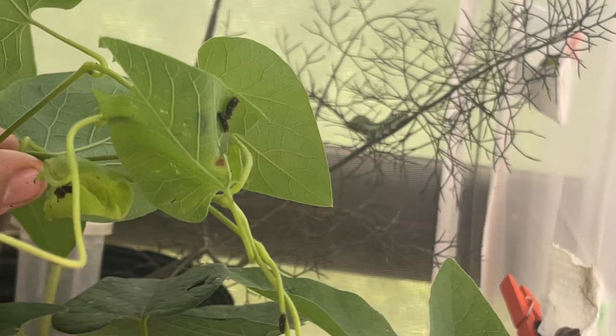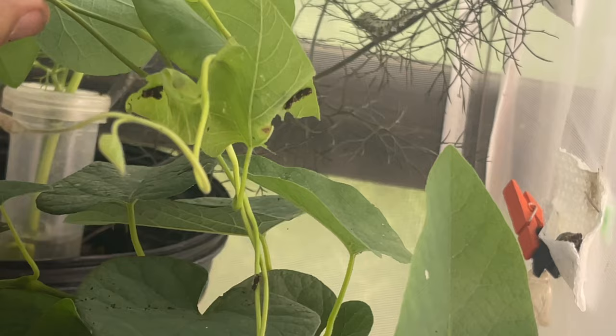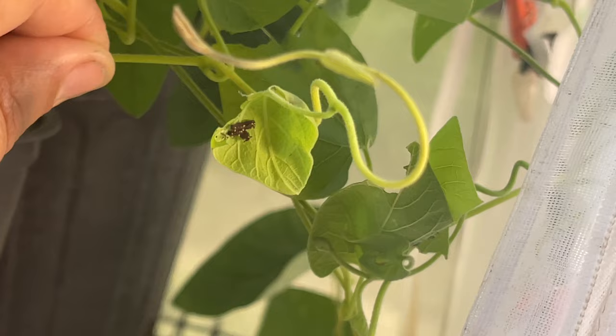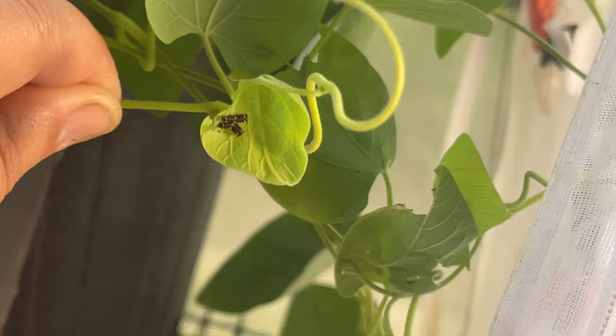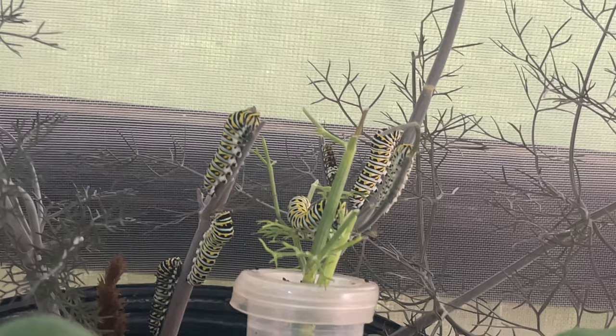There are two, three, four polydamas caterpillars — they like to be together, I love that about them. There's one on the top side and a couple more. I love these guys so much; I love them as butterflies too, they're just beautiful. Quick peek at these babies — these are the ones that survived me going on vacation.